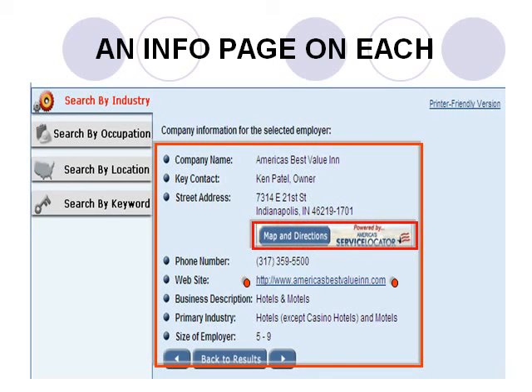You can even access a map and directions to the employer's location. Moreover, key contact people are frequently provided, such as Ken Patel in this entry, the owner of America's Best Value Inn on the city's Near East Side. This resource is a goldmine for job seekers, one that not many people know about or use. But now you have an inside track because you know about it and can use it.